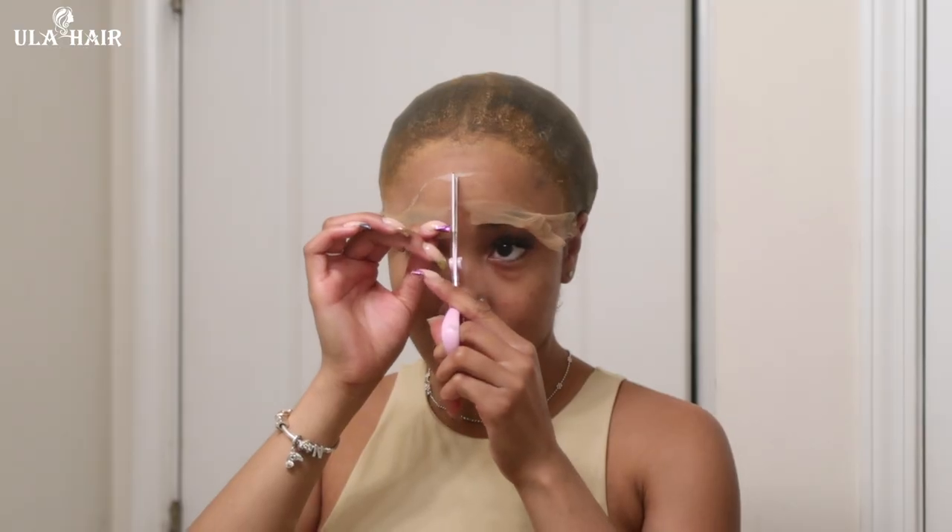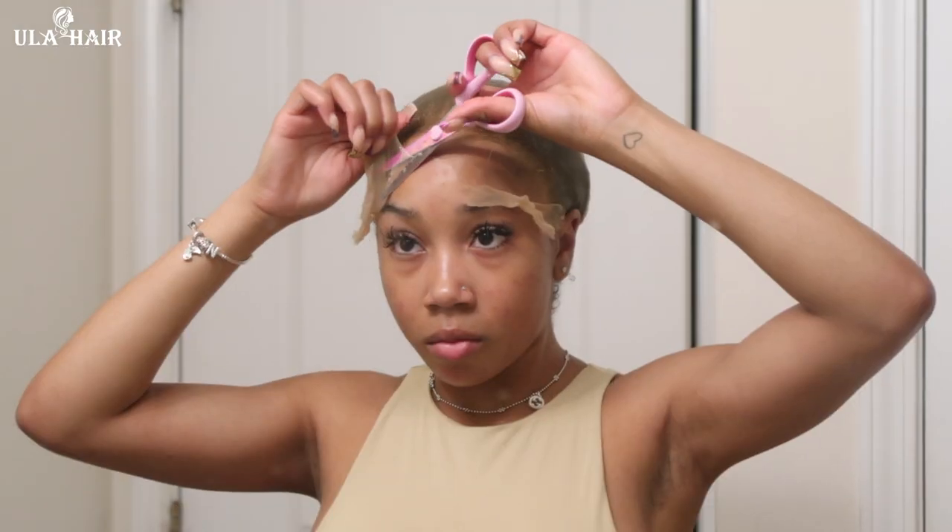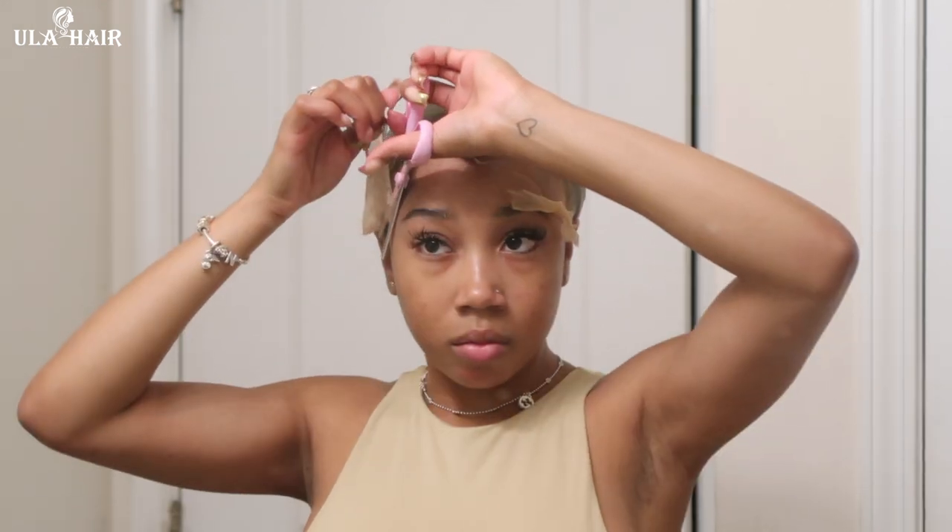This is a 5x5 closure HD lace, once again, and this is 26 inches. I'll have all the information linked in my description and you guys can also use my code NN20 to get money off of your order. So once again, thank you Yula Hair for sponsoring today's video — check down below if you guys are interested in this unit.